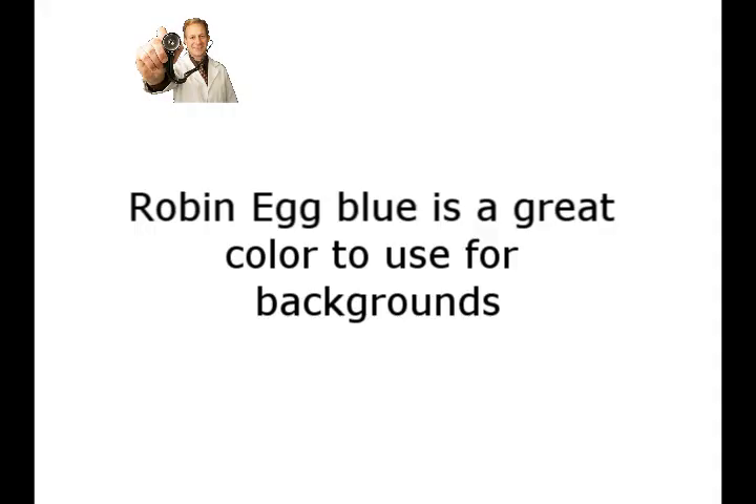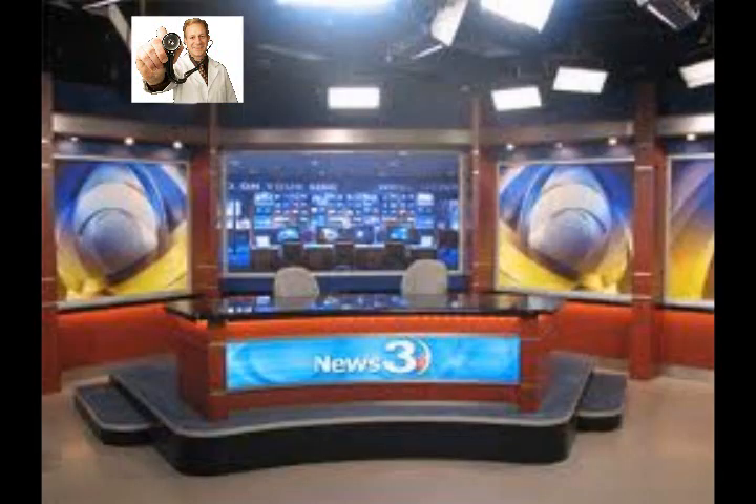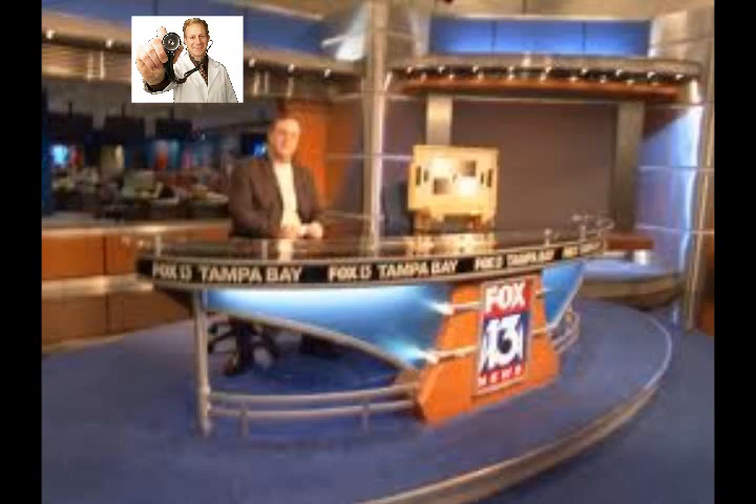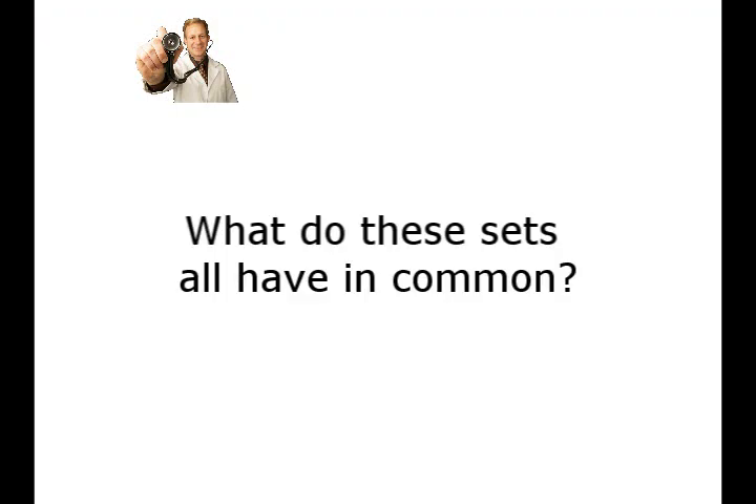So robin egg blue is a great color to use for backgrounds. Now what other colors should you use and which ones should you not use? What do all these sets have in common? Here's the first set, the second set, the third set, and the fourth set. What do they all have in common?